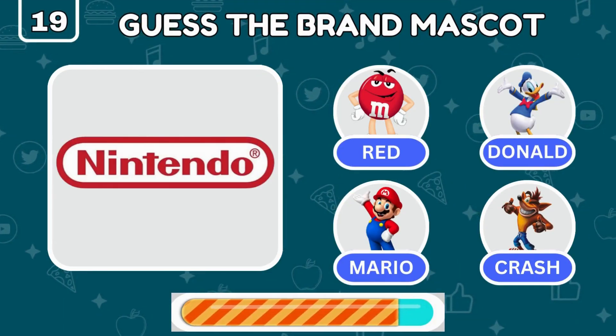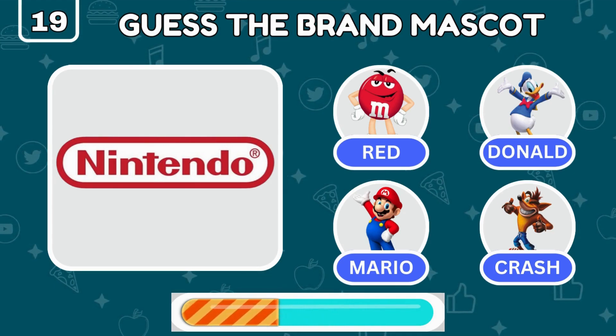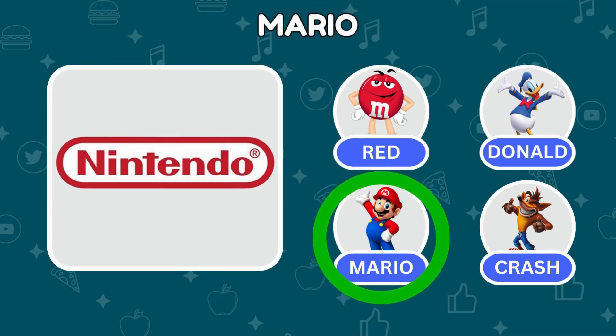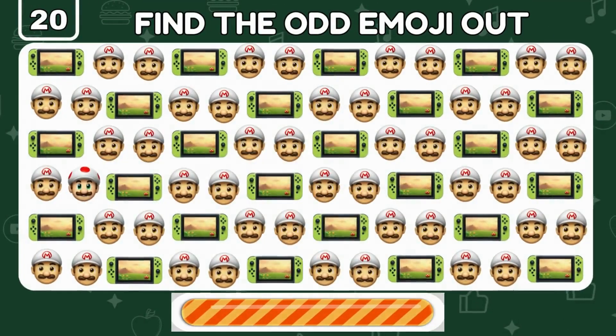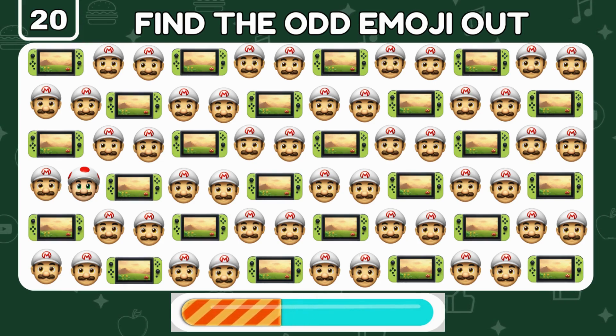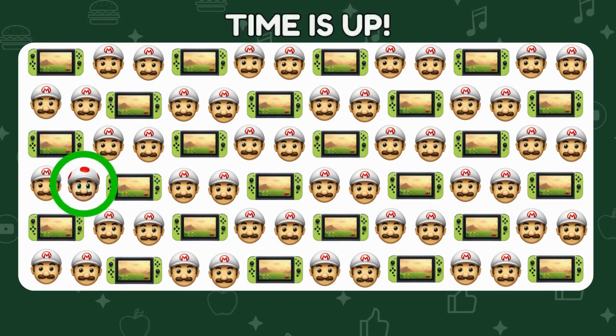Nintendo's mascot is legendary — but can you name him? Correct, it's Super Mario! Look closely: one of the Super Mario emojis is a bit different. Can you find it? There it is — the odd Mario is right here!